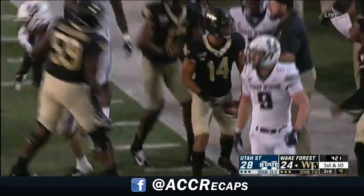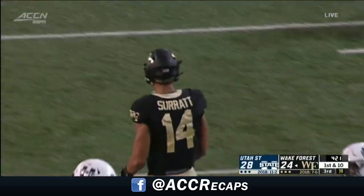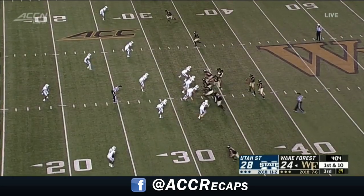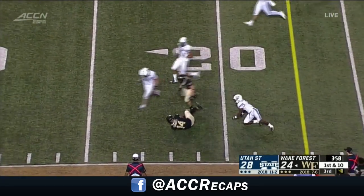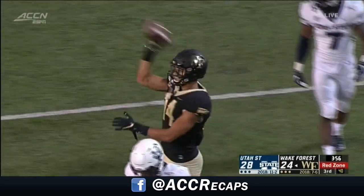Sage Surratt on the third and nine — a first down for Wake Forest. He was going to be stopped short. He got away from a couple of Utah State players for 15. These big receivers — they go right back to it, three in a row. And Surratt gets out of the Williams tackle, inside the 20 for a first down.